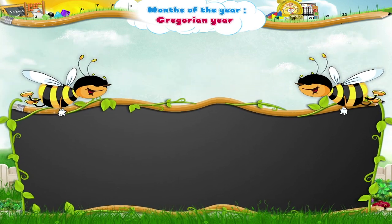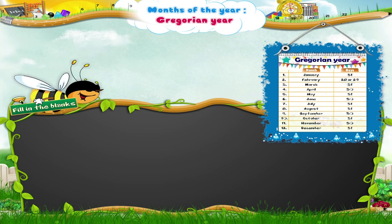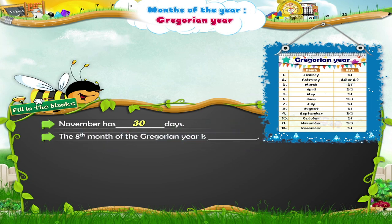And now let us revise what we have studied. November has how many days? November has 30 days. The eighth month of the Gregorian year is? The eighth month of the Gregorian year is August. The month that comes after April is? The month that comes after April is May.